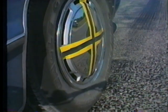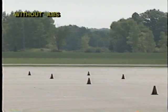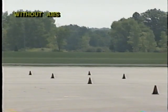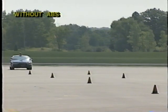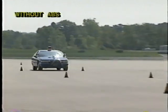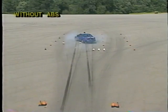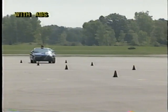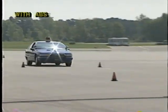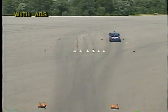The next demonstration highlights the enhanced directional control of an ABS-equipped police vehicle. Last-second instructions for a right or left turn are radioed to the officer as the vehicle approaches an obstruction at 50 miles per hour — first without ABS, then with ABS again at 50 miles per hour. ABS allows the officer to steer around the obstruction while braking.